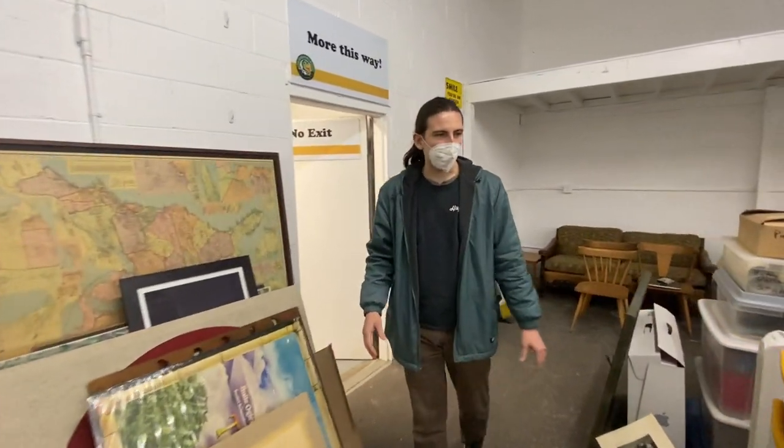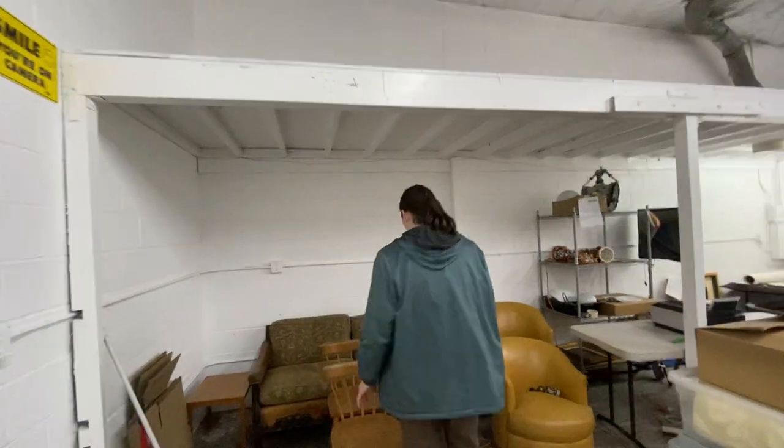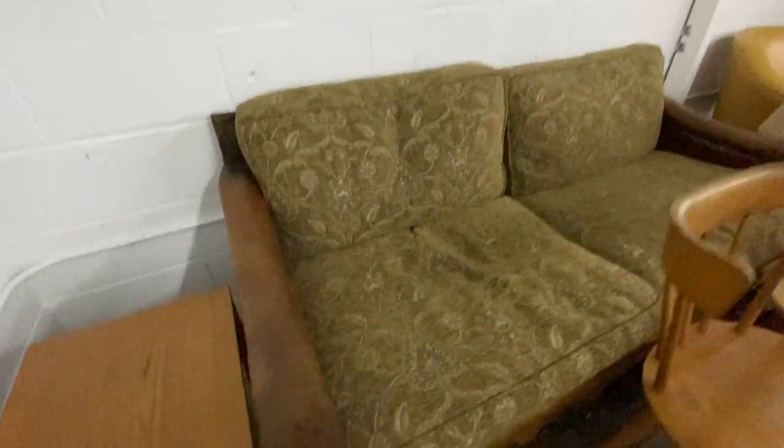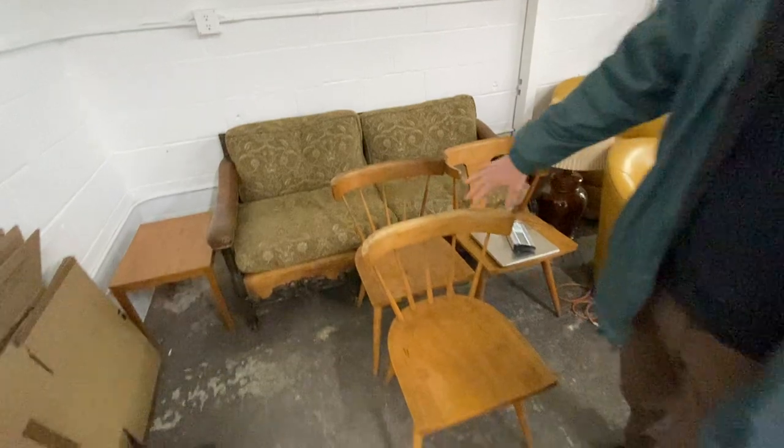I didn't mention that we're going to deliver for free to all of LA County, just like last time. And over here, we got this sofa. I know some of you probably saw these chairs — they're going to be in our next auction, not in this sale. Sorry about that.